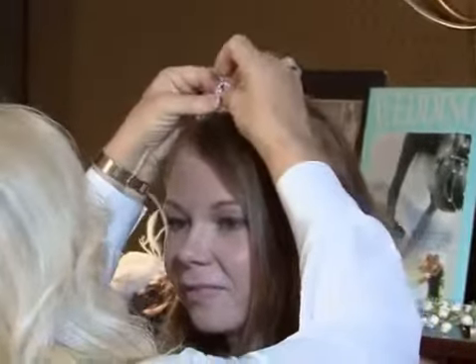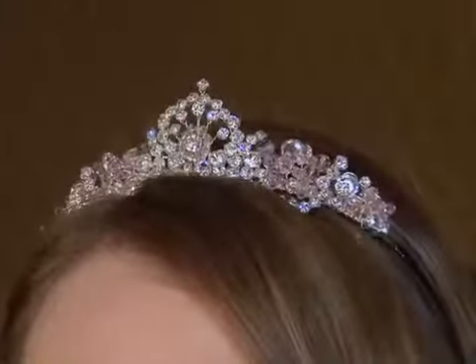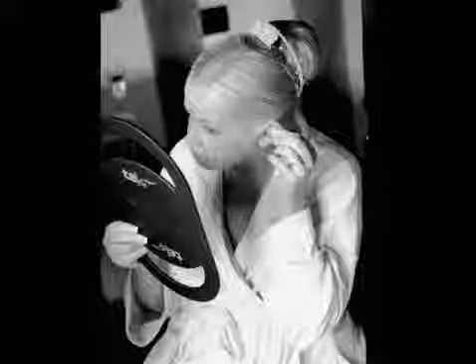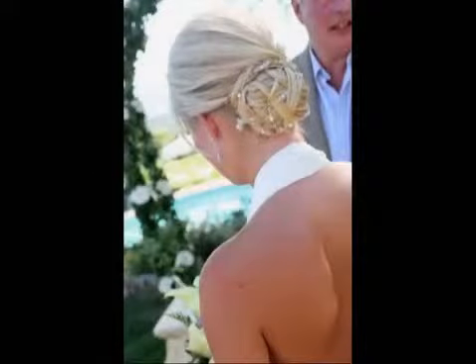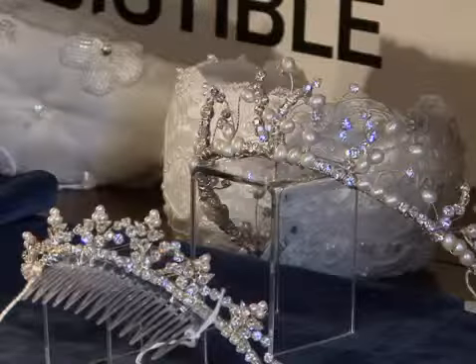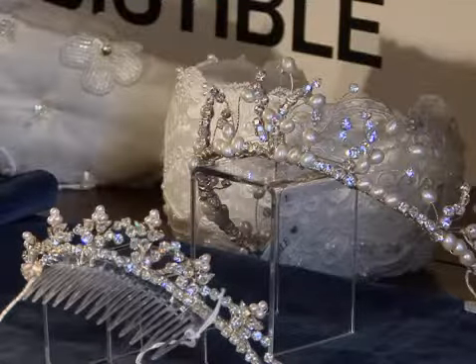We don't actually have a range because we work a lot with designers, with television, with magazines, with film. A lot of people give us commissions. Our main work, of course, is with our brides. They'll come with their idea, show us their dress, and say, can you match this bit of beading here? Or my mother doesn't want me to have pearls, or she does. It's whatever you really ask us to make.